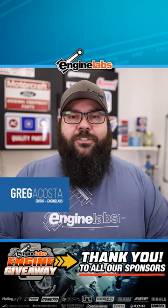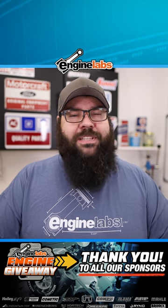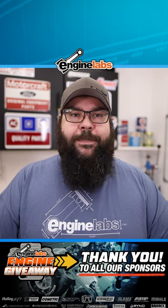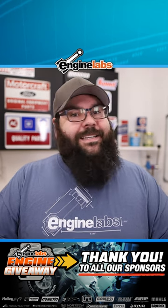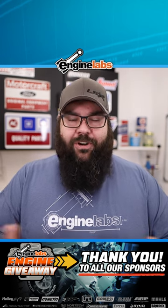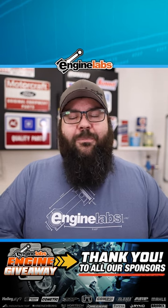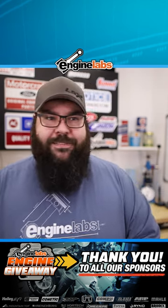The V30 105A supercharger is a 105mm cog driven race blower capable of about 1700 horsepower at full tilt. The YSIB, on the other hand, is a 94mm blower that comes with a 10 rib serpentine belt drive system. Even with its billet impeller, the YSIB is rated somewhere in the neighborhood of 300 horsepower less.